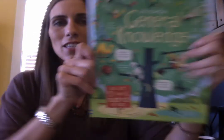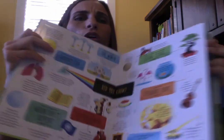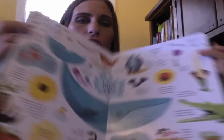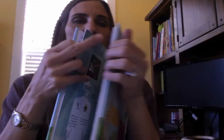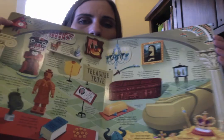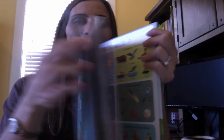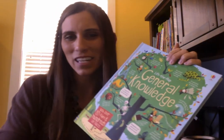Last but not least is our Lift the Flap General Knowledge Book. It has tons of flaps to lift throughout and covers awesome information — from history to geography to living things to science. There are chunks of great information all throughout this book that will keep your child engaged and captivated. Hopefully you learned something fun and saw something new that you want to snag for your little one. Thanks again for being here!